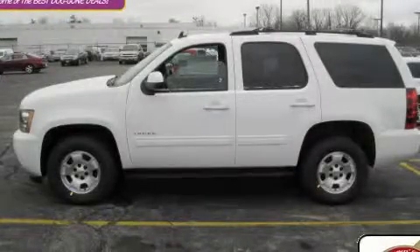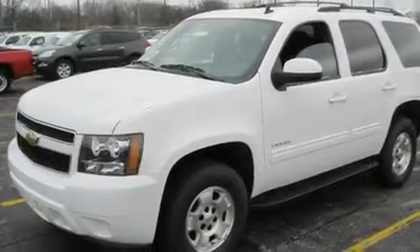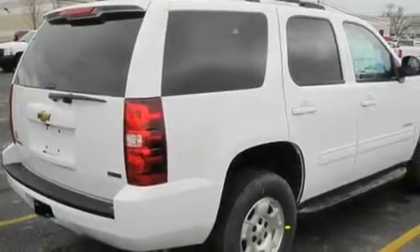This is a brand new 2011 Chevrolet Tahoe — for when safety, size, and space are of importance. It has a 5.3 liter 8-cylinder engine, an automatic transmission, and 4-wheel drive.